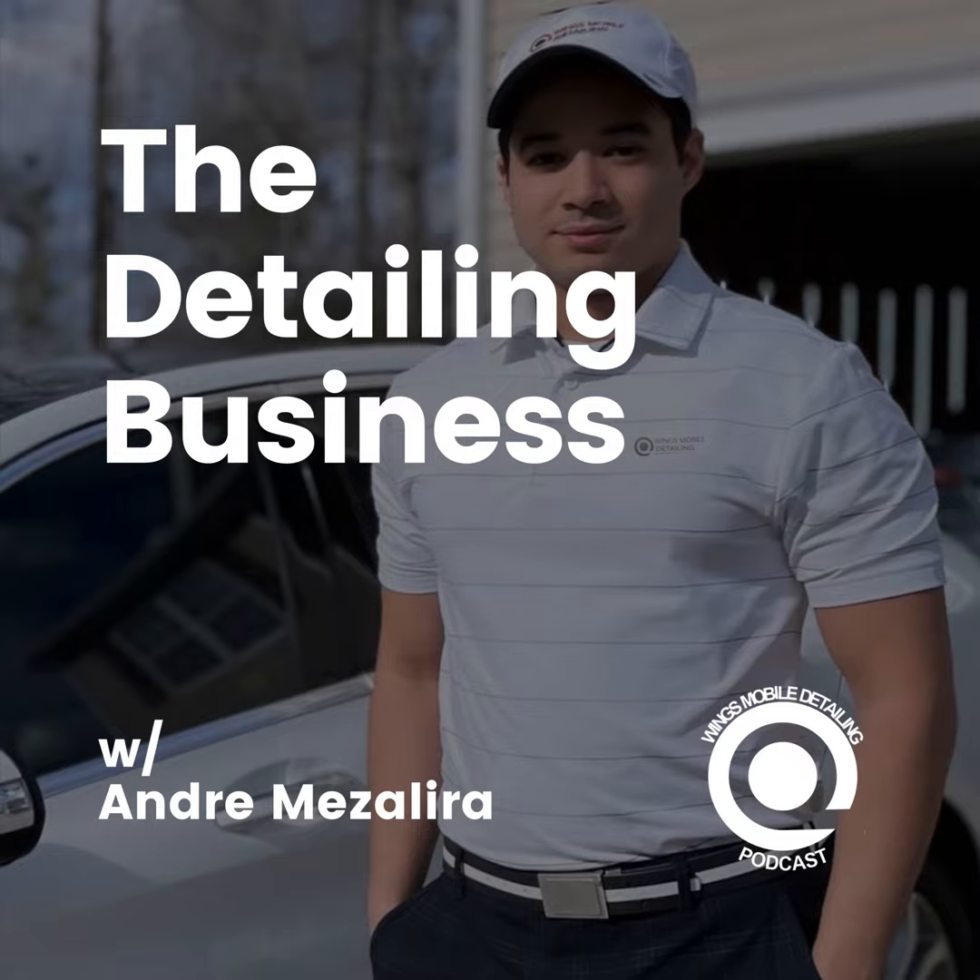Thank you, Phil, for joining the podcast. Thank you, Andre, for having me again. I really enjoyed it last time, and I'm really going to enjoy talking about some of the products, tips, and business things we're going to cover today. It'd be good to really combine our know-how and help other detailers — help them start their business or just make their business more profitable.